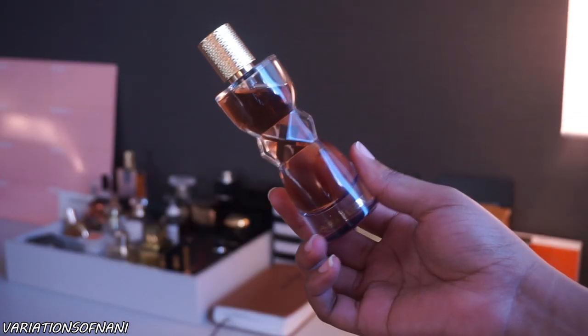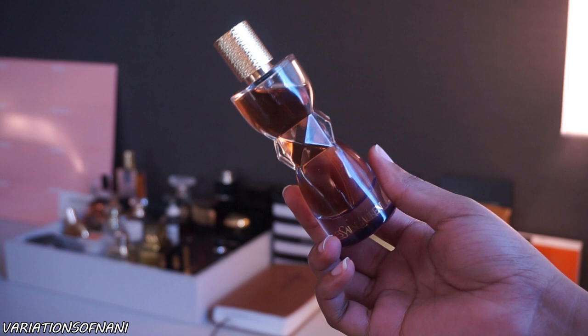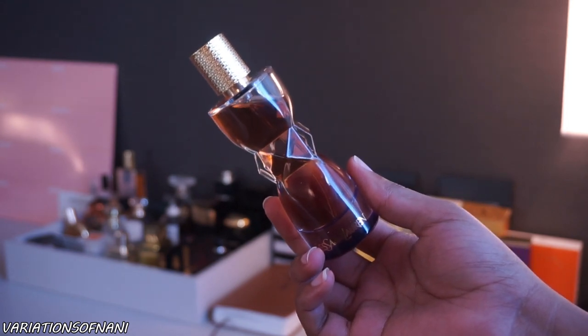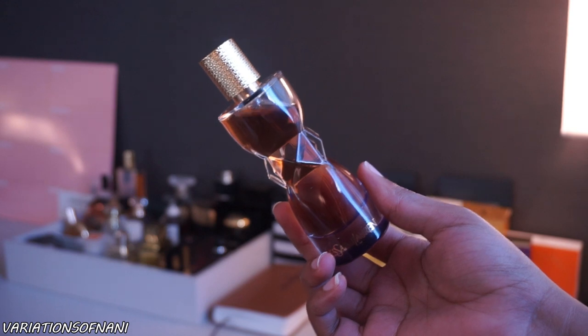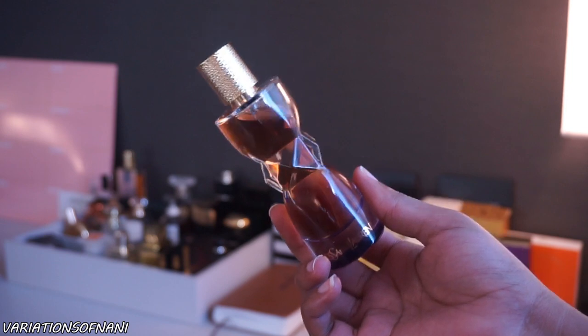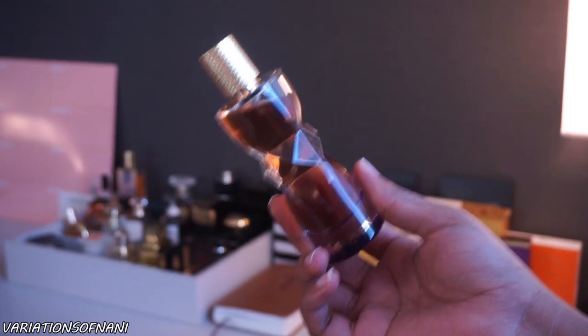Jumping right into it — first off, I just want to say that I really love the packaging. I feel like it's so cute. The color of the juice, the gold cap — it's very feminine and just really aesthetically pleasing. But let's go into the scent itself.